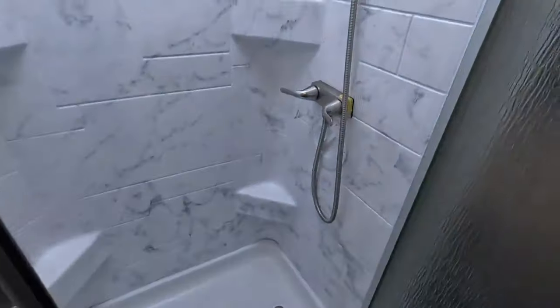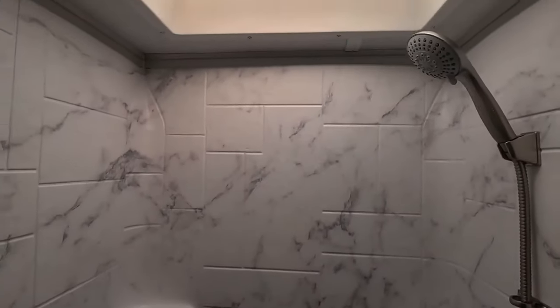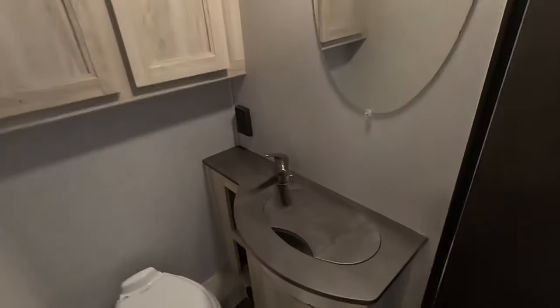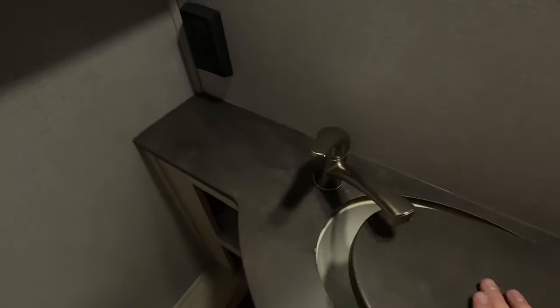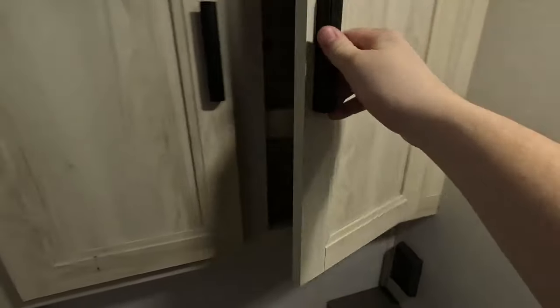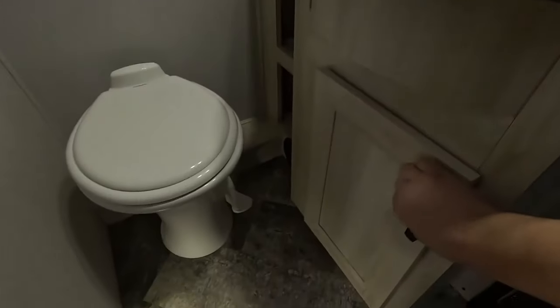Here we have your shower — plenty of room with a nice skylight above. Directly behind me we have your private lavatory. One 110 outlet so you could have an electric toothbrush or a blow dryer, a sink with a sink cover, plenty of space for toiletries, and room underneath the sink for cleaning supplies.